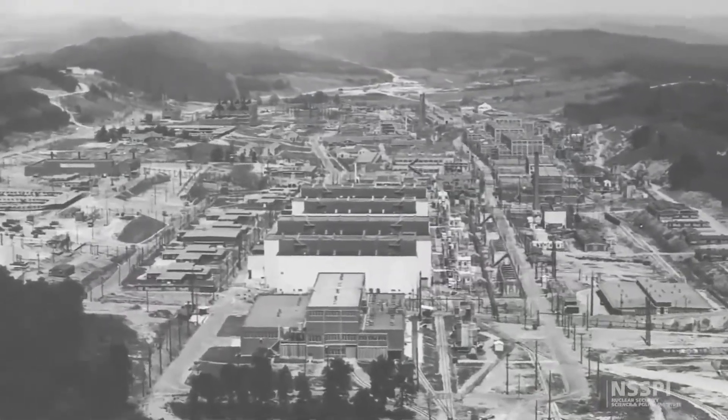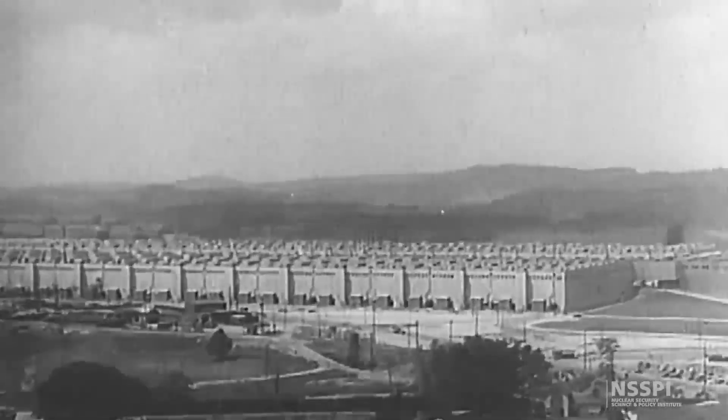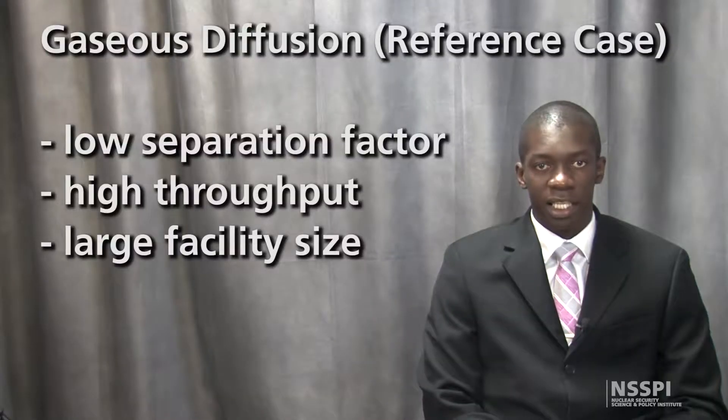For example, the gaseous diffusion plant built in Oak Ridge, Tennessee for the Manhattan Project in 1944 was the world's largest building at that time, with over 1.6 million square feet of floor space.